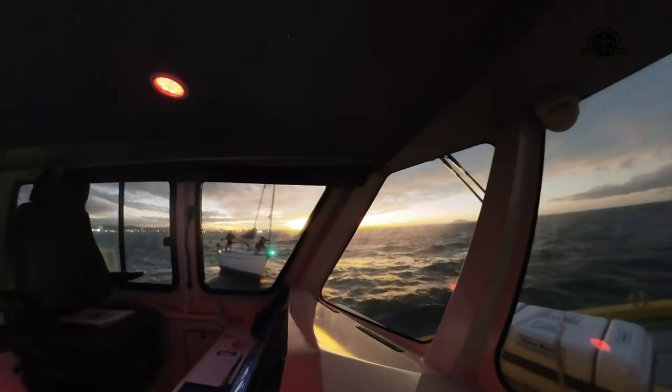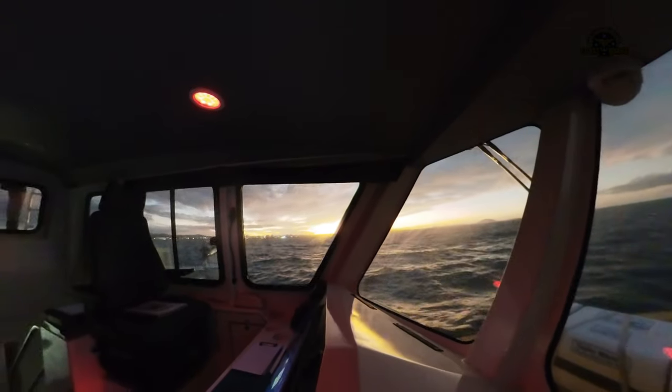We're in the water — pull her in, pull her in.